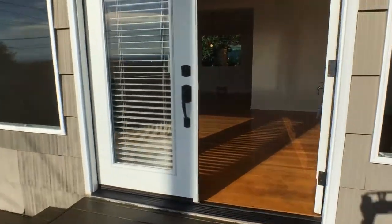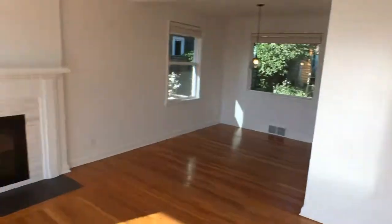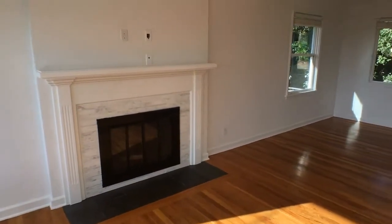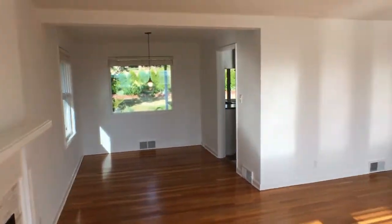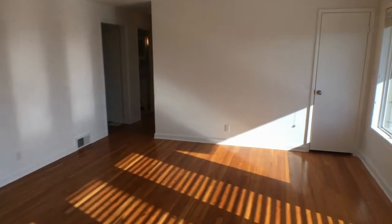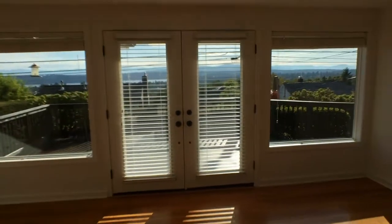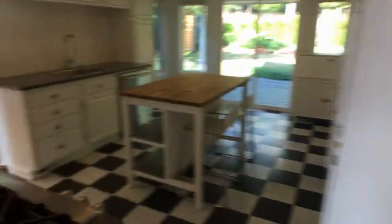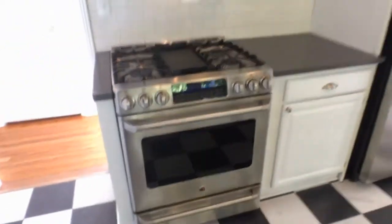Now we can take a look inside. Living room, dining, windows with the view, stainless steel appliances, gas stove, and the kitchen.